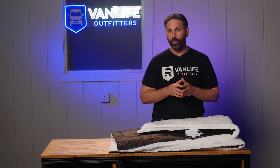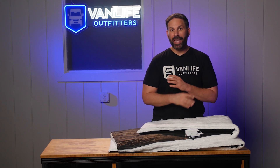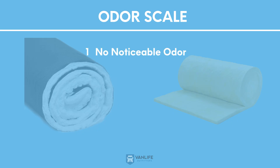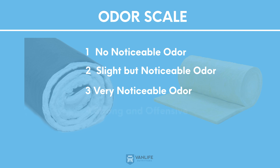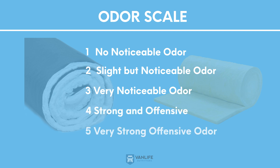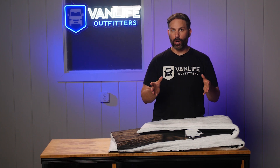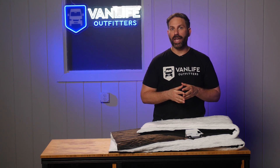Now let's talk about odor, because anyone who has stepped inside a van insulated with wool will know what I'm talking about — it smells like a petting zoo and the smell doesn't easily go away. The scale used was 1 for no noticeable odor, 2 for slight but noticeable, 3 for very noticeable, 4 for strong and offensive, and 5 for very strong offensive odor. When dry, Thinsulate tested at 1.3 and wool at 3.25. When wet, Thinsulate measured 1.6 — still below noticeable — while wool earned a 4, meaning the smell was strong and offensive.